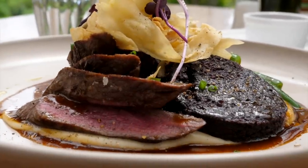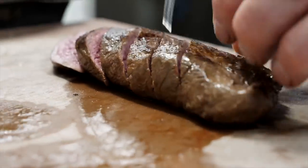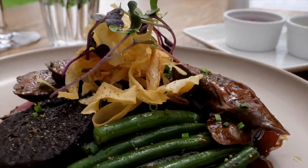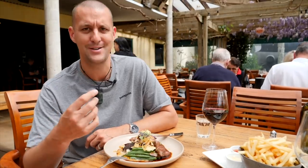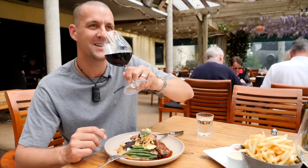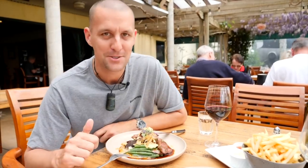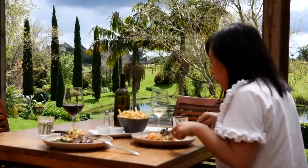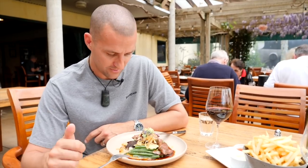That venison just melts in your mouth. I knew it would as soon as I cut it — I was watching it being cooked in the kitchen and I knew it was just going to melt in my mouth. It's like butter. This flavour combination works so well; that black pudding gives it a different texture. I threw a bit of Syrah to wash that down. Sitting amongst the vines, they're all around us, eating this incredible food — what a meal, it's delicious.